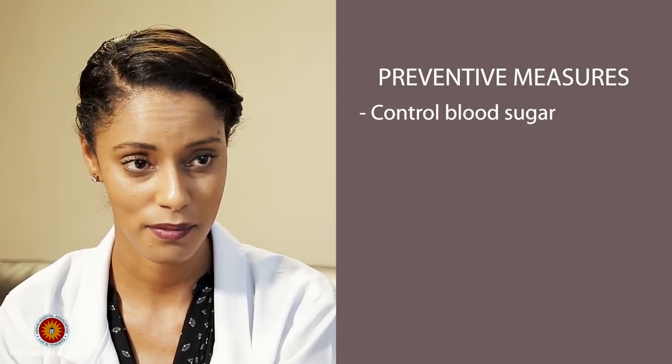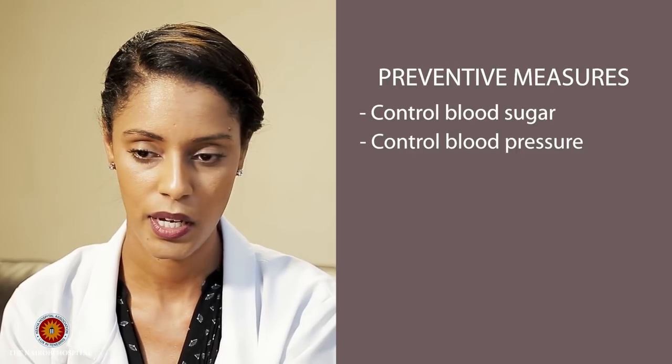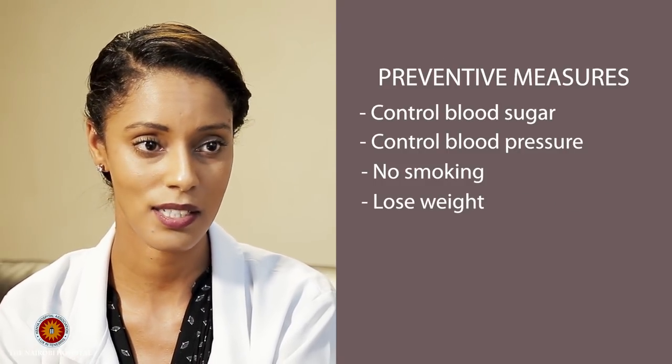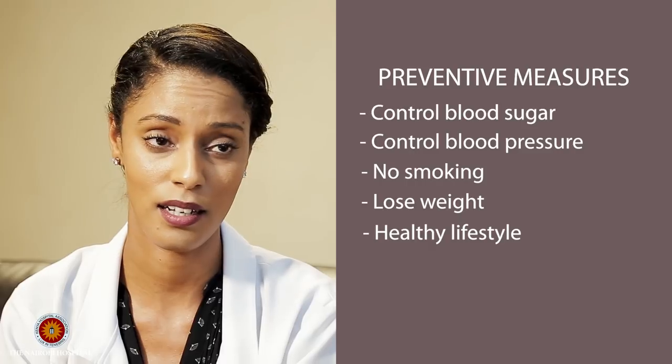What prevention measures can people at higher risk take? If you're diabetic, you must control your blood sugar. If you're hypertensive, control your blood pressure using medication. If you're a smoker, stop smoking. If you're overweight, weight loss is key. I cannot emphasize enough that the best way to prevent kidney disease is to lead a healthy lifestyle — eating lots of fresh fruits and vegetables, avoiding dehydration by drinking enough water daily, and getting plenty of exercise.